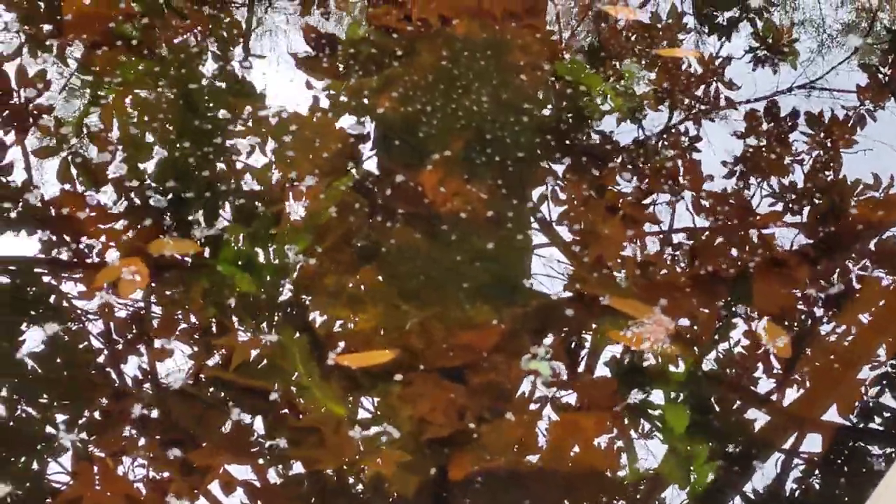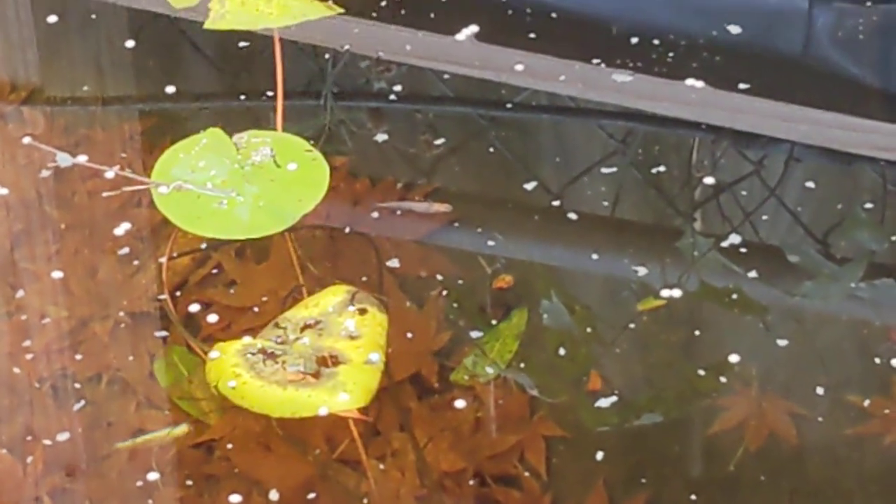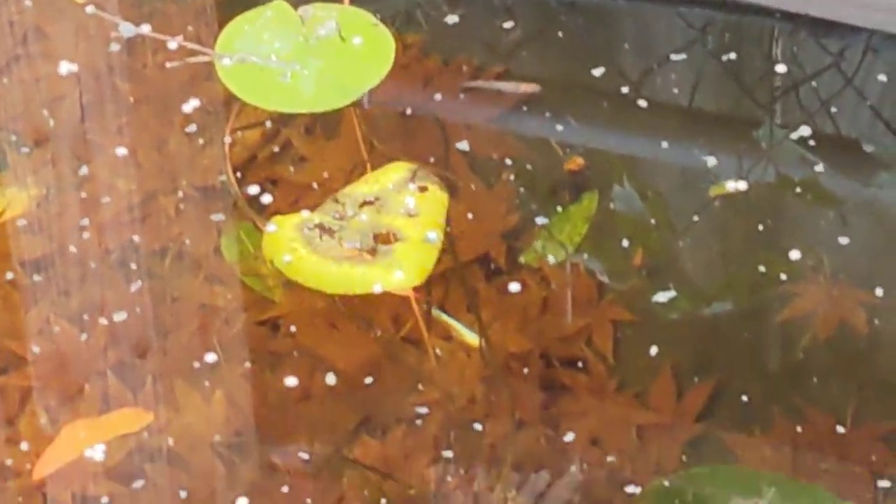I even have two golden killifish somewhere. It's hard to see from this direction. Where did he go? There he is — little rice fish there.